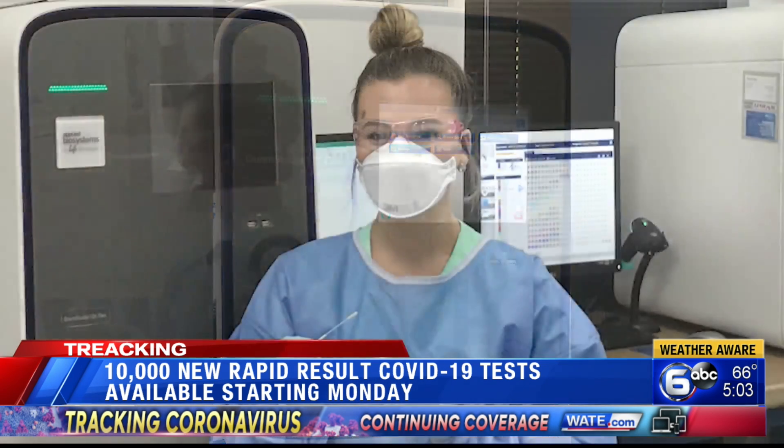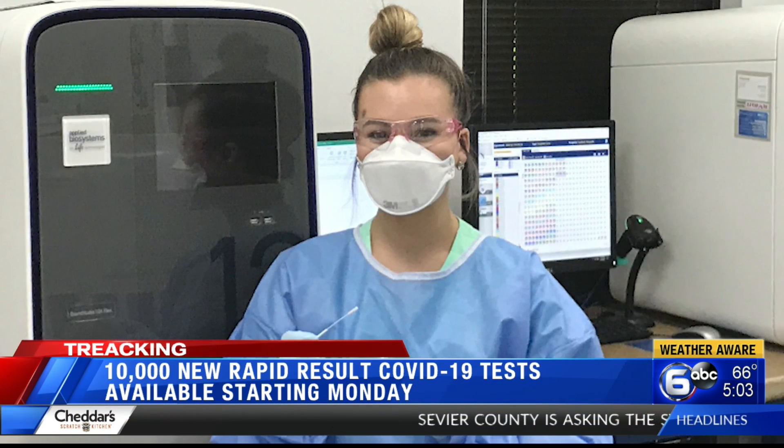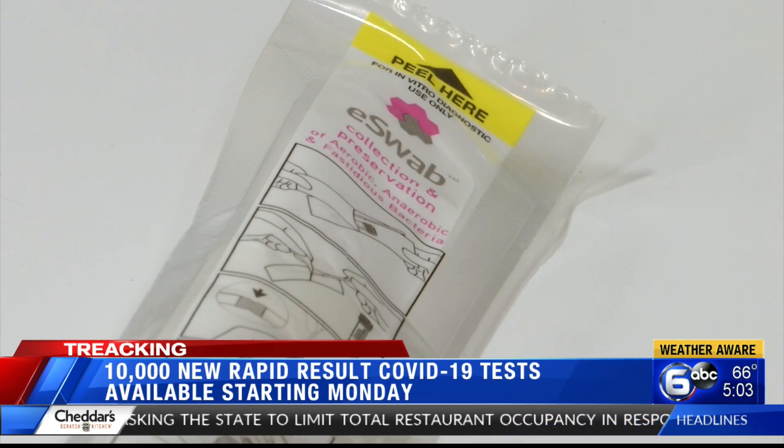And after tests are administered, they're returned to the lab for analysis. We asked why these test results take only a few hours — not a few days, like we've been hearing in other areas.